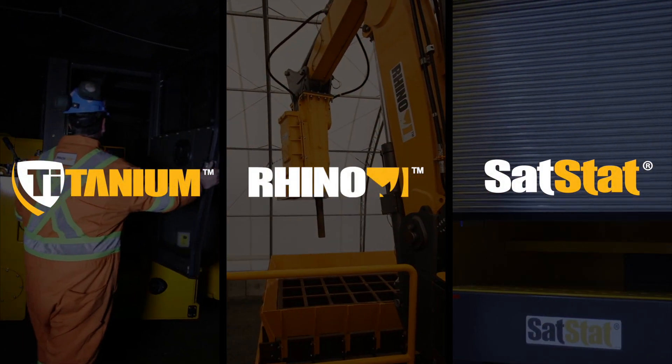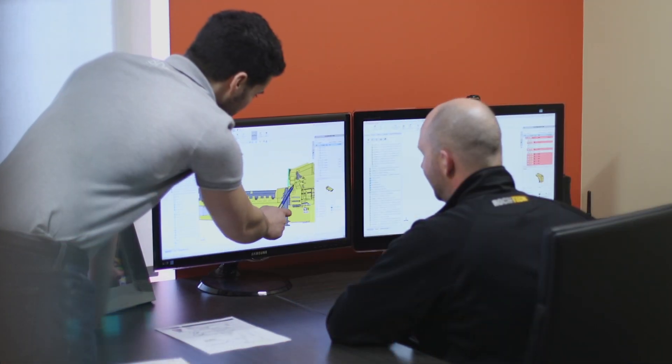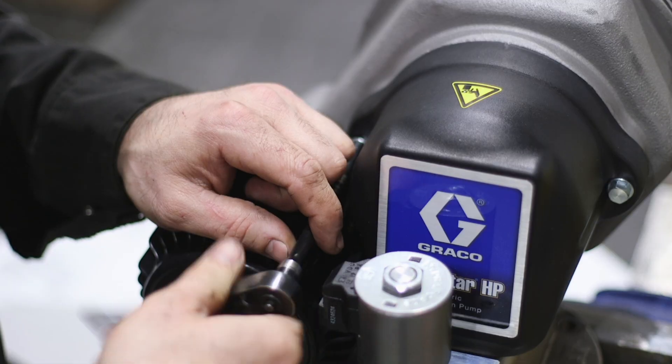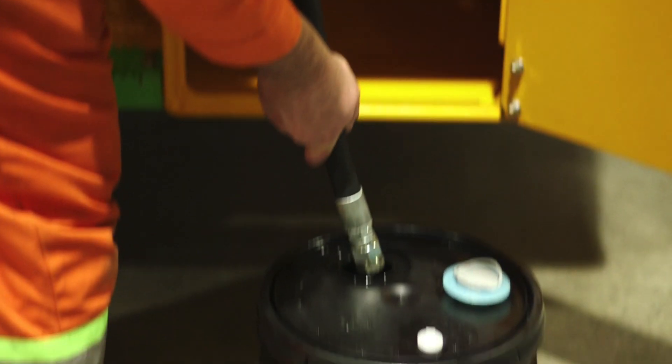Our three product lines — Titanium, Rhino and SAT-STAT — are engineered, built and serviced to improve productivity and safety with long-term reliability, operator convenience and simplified maintenance.